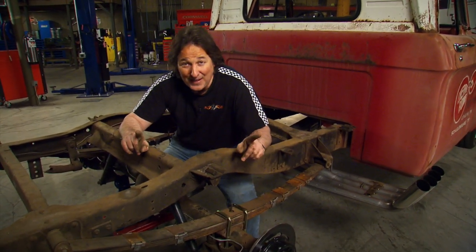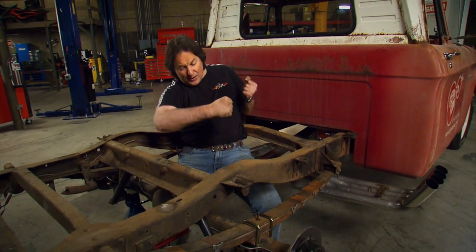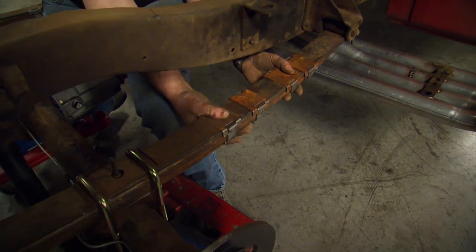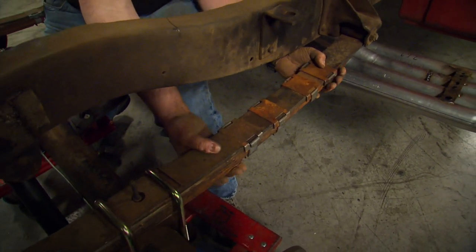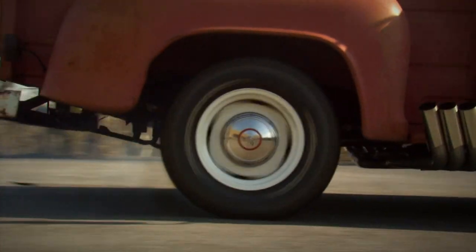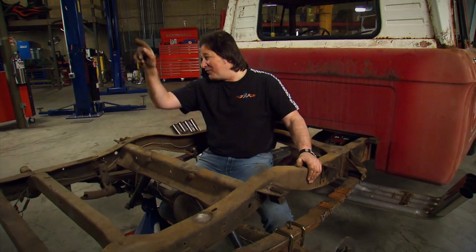Another thing with leaf springs is called axle wrap or wheel hop. That's when you stomp on the gas and the rear end wants to rotate up and bend this spring upward into almost an S shape. As you can see, somebody has put extra clamps on here to try to hold these spring packs together to keep that from happening — but it's not working. Fortunately, the solution to all these problems is sitting right over there.